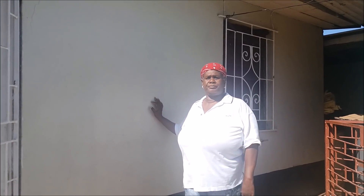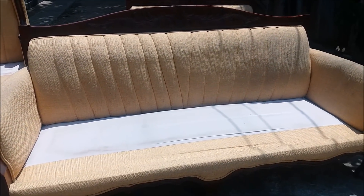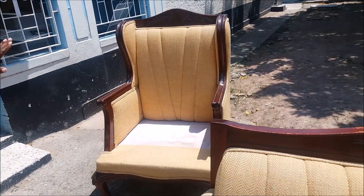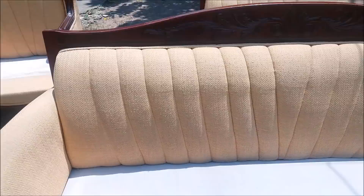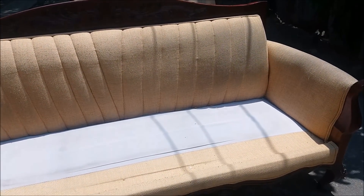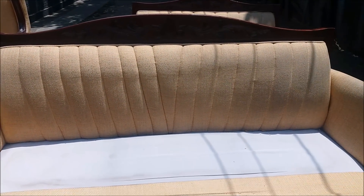This is a three-piece chair set we have just got in to be recovered. This is a three-seater, that is the love seat, and this is a single seater. So this is what it looks like — we are giving you the very first look of it, just as it came in. This is dad's work — my husband — he's going to be reupholstering this. This is the before.